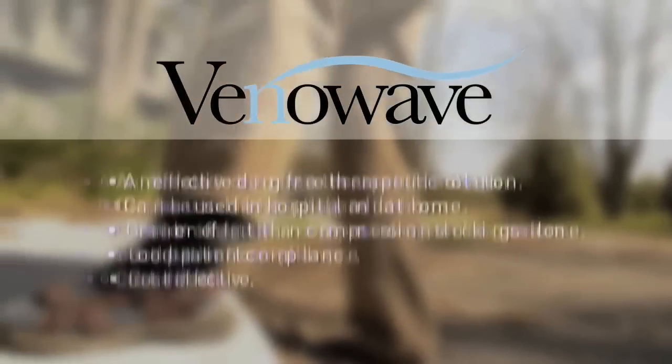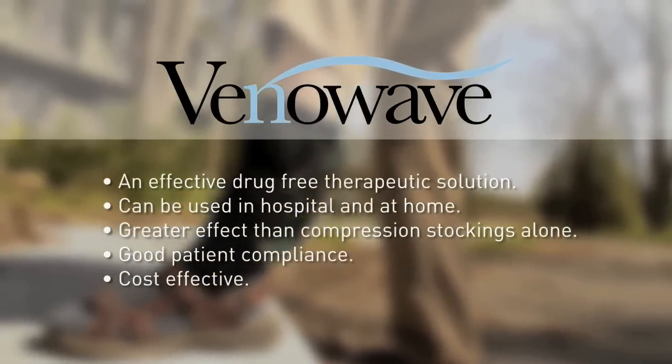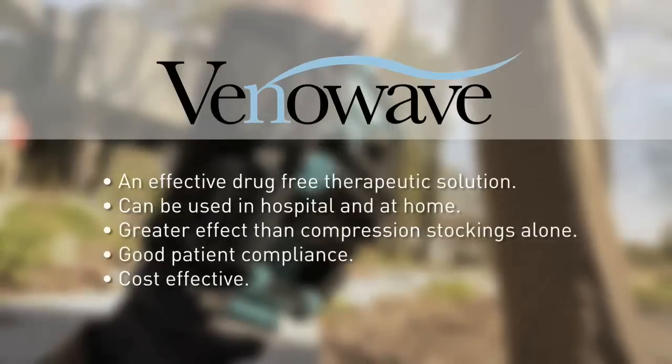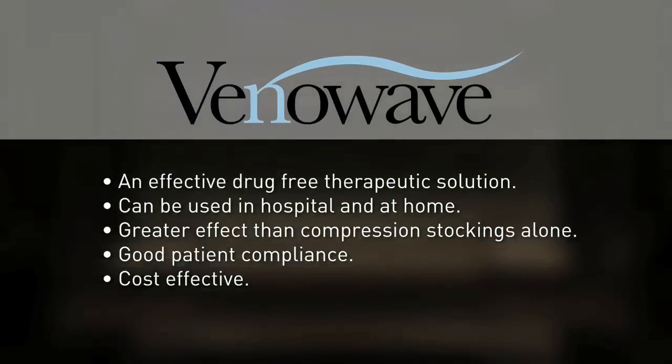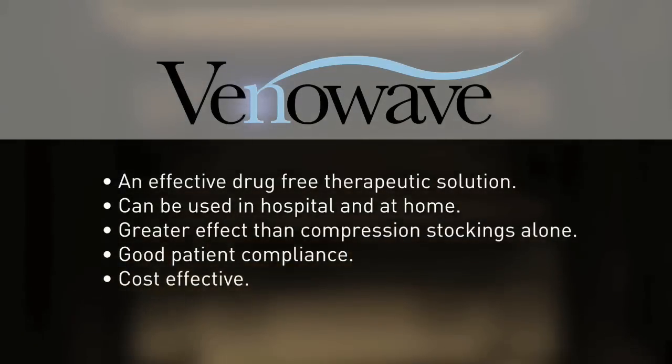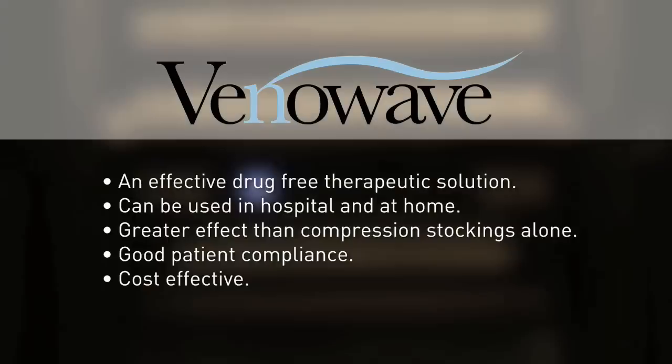The VenaWave is an effective drug-free therapeutic solution. It can be used in hospital and at home. It offers greater effect than compression stockings alone, has good patient compliance unlike pneumatic compression devices, and is cost effective.